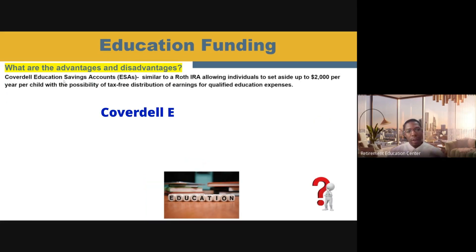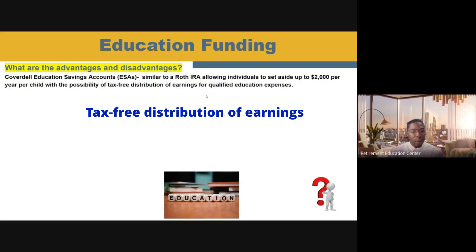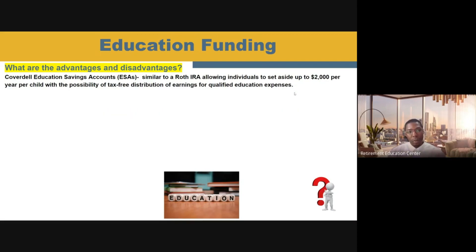Let's talk about the Coverdell Education Savings Account — they also have the acronym ESA. When you're looking at a Coverdell ESA account, they are actually similar to a Roth IRA in the fact that they allow individuals to set aside up to $2,000 per year per child for the possibility of tax-free distributions of earnings for qualified education expenses. It has to be for a qualified education expense.